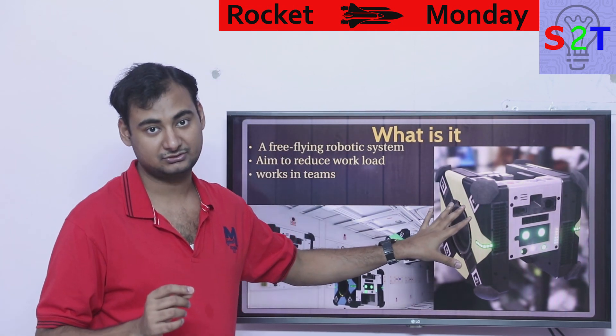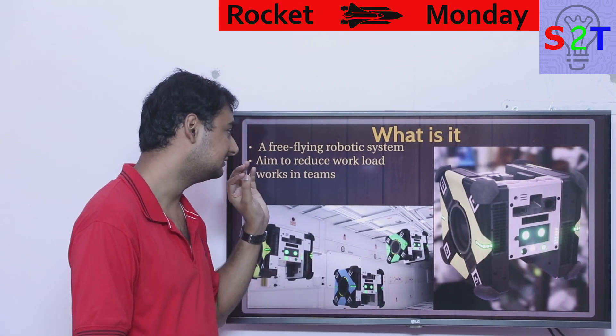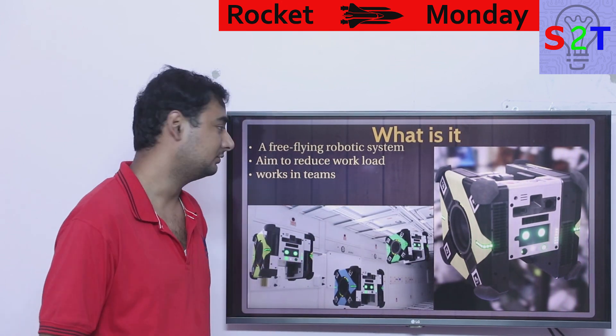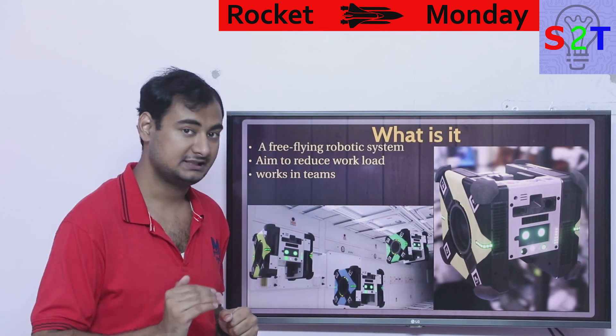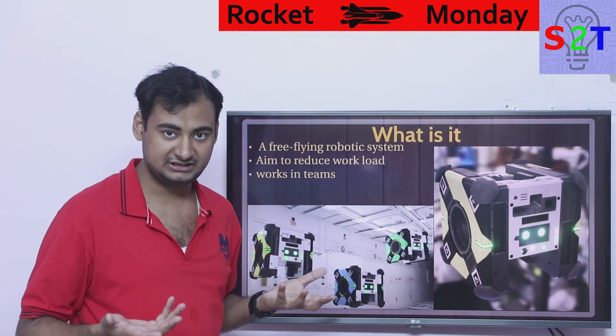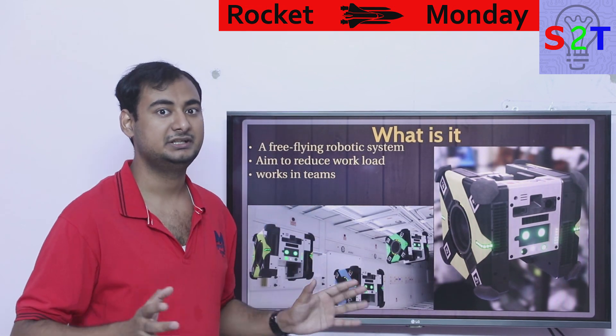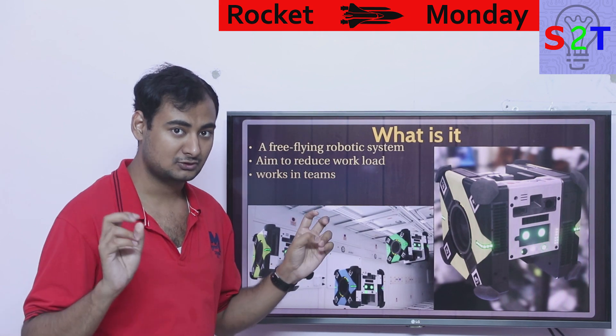It's not meant as a one-robot system to do everything — there are going to be three of them, each with their own unique names. Their aim is to reduce the workload on the ISS. They're supposed to work in teams because in a low-G, basically zero-G environment they can do quite amazing things, operating in what you'd call swarm robotics.